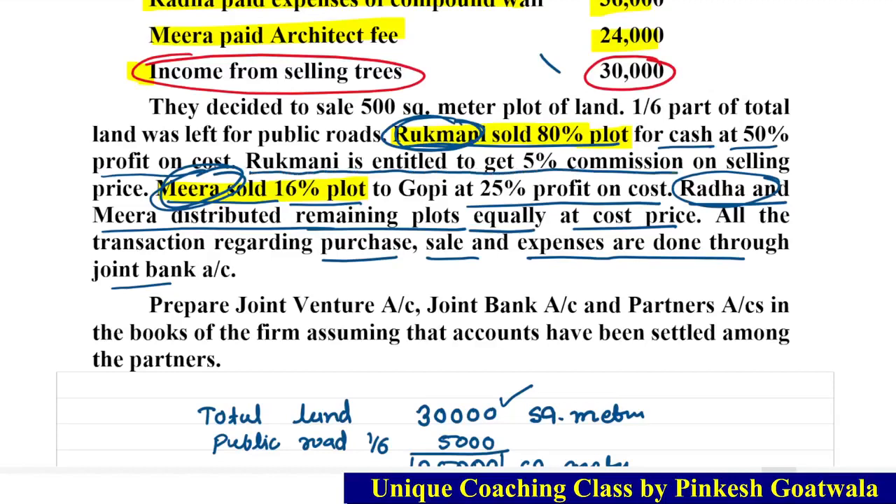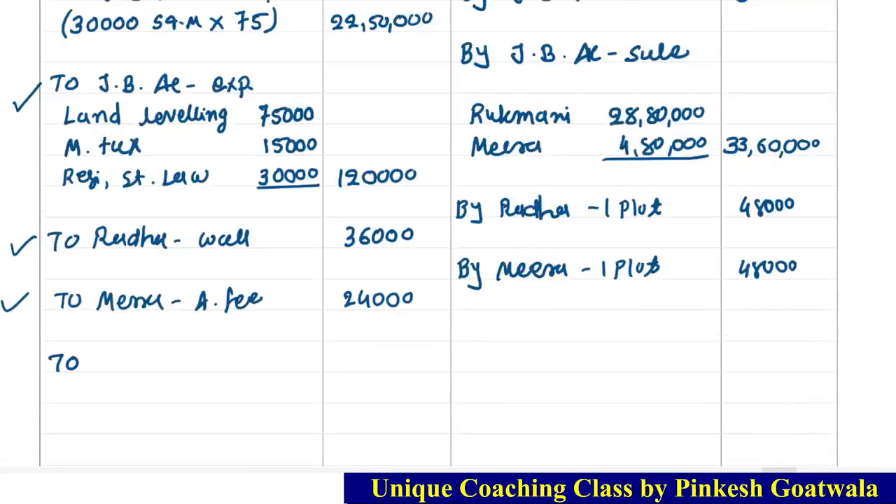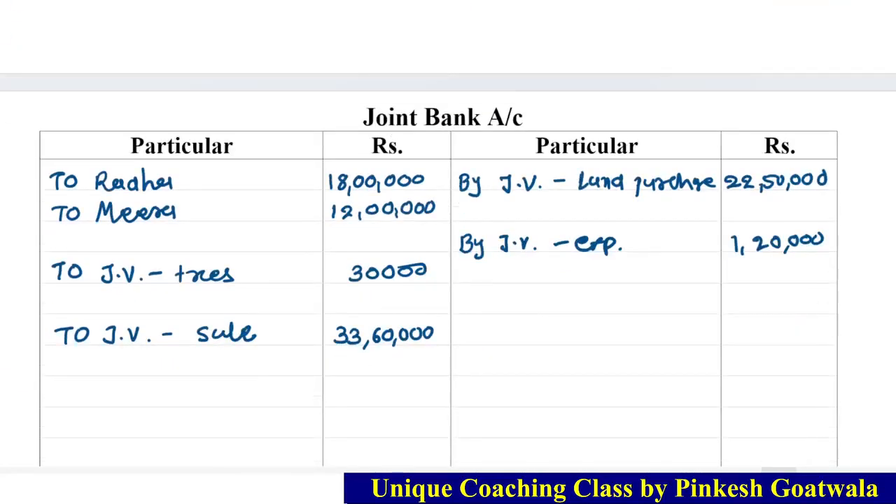One more point remaining: Rukmani is entitled to get 5% commission on the selling price. Rukmani is indirectly acting as an agent. This commission is given to Rukmani — not to Radha and Meera — as she is the agent, not a partner. The cross entry will be in the joint bank account — it is a direct expense.